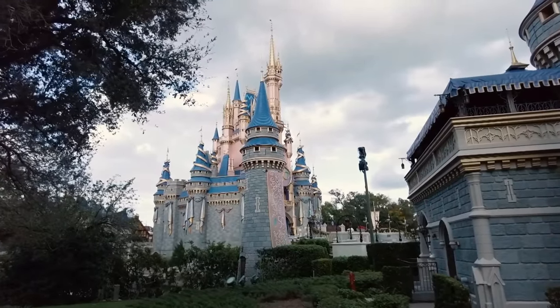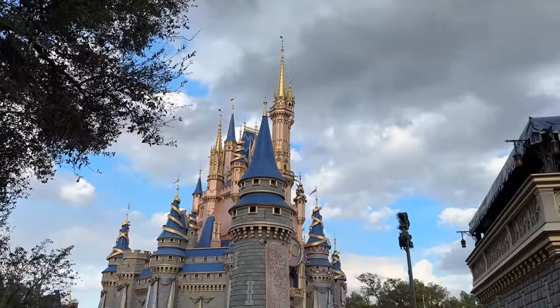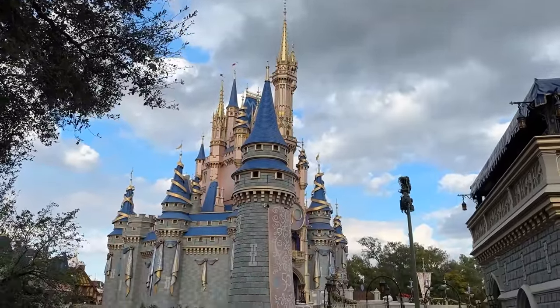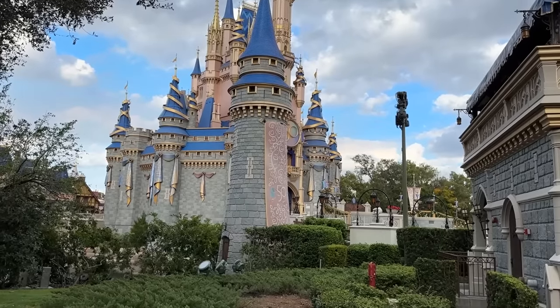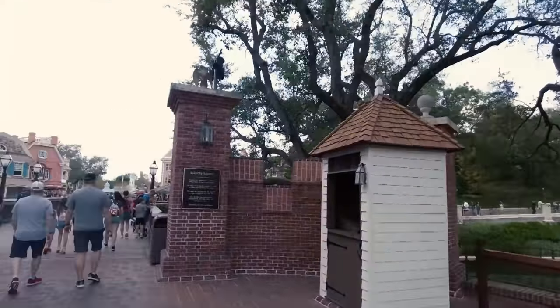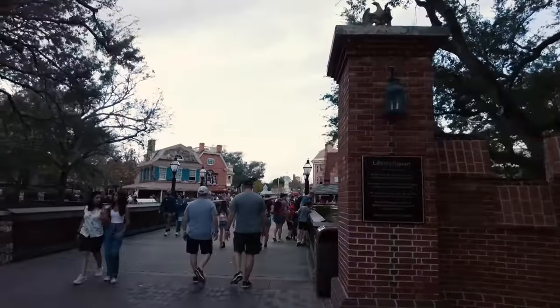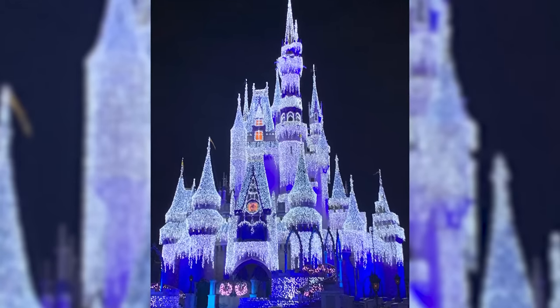You really can't beat how pretty she is — a beautiful castle. I'm very curious, with the 50th ending this year in March, are they going to take off the 50th decorations but leave the paint job? I don't know if anyone knows. I'm very curious to see if they'll leave the paint job or paint it a different color again. And more importantly, let us manifest that 2023 is the year that we get the dream lights back!